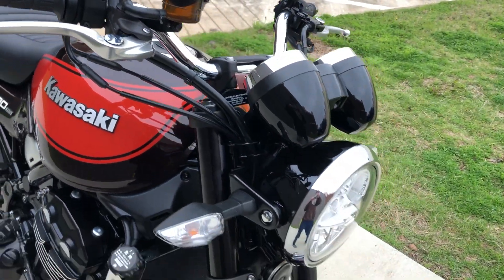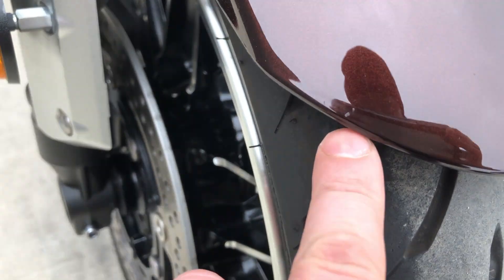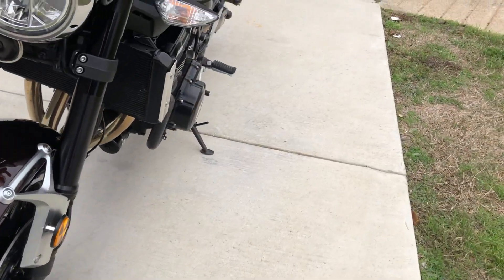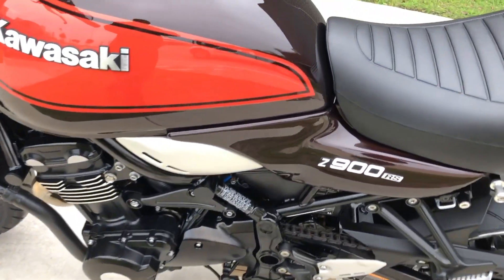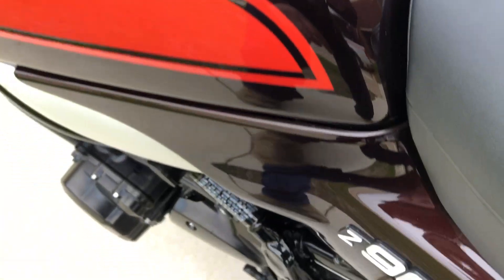We've got some adjustable levers on it and an LED headlight. There's a small little chip right there on the front fender. It's got good tread on the front tire. On the gas tank, there's a small chip right there and a real light scratch right there.